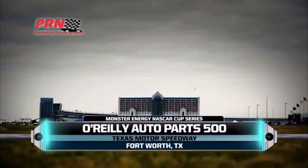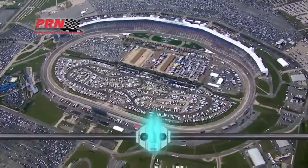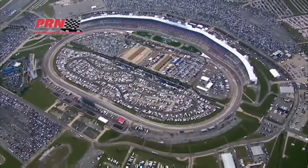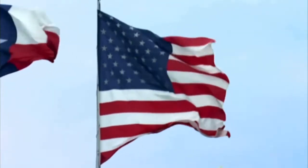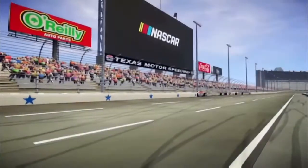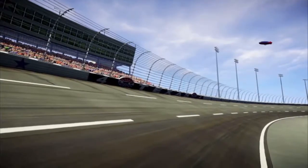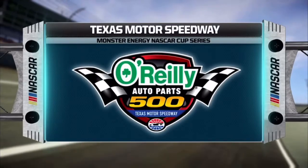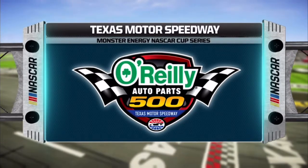Everything is bigger in Texas, and that statement couldn't be more true for today's running of the O'Reilly Auto Parts 500 at Texas Motor Speedway on PRN. This 1.5-mile D-shaped oval recently underwent a Texas-sized overhaul. Speedway Motorsports added a new layer of asphalt over the existing pavement and reduced the banking in turns one and two by four degrees. Let's see if these drivers have mastered the new configuration. It's time to go racing.